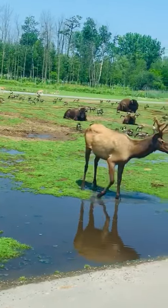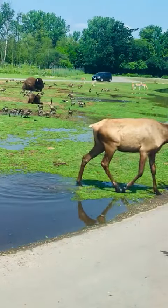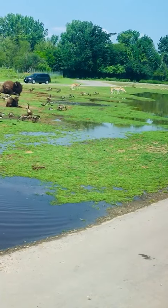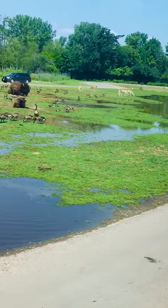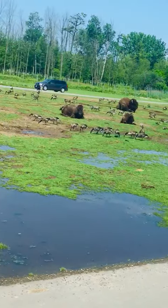These animals once roamed North American plains in numbers as high as 70 million. However, they went extinct in the wild for a decade, and could only be found in protected areas or in captivity, where domestication would ensure their survival and provide stock for future release programs.